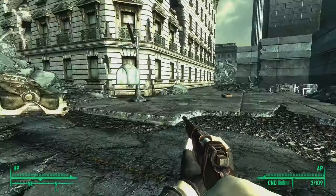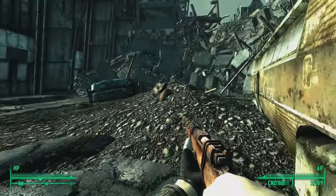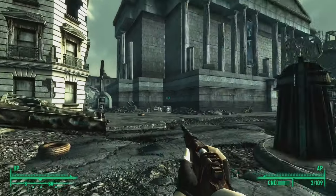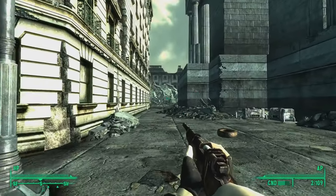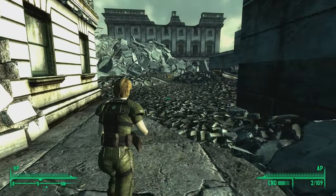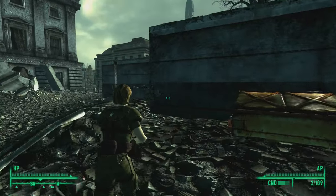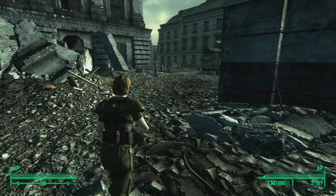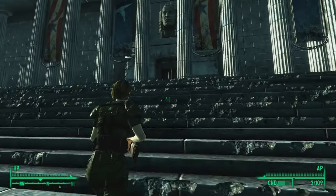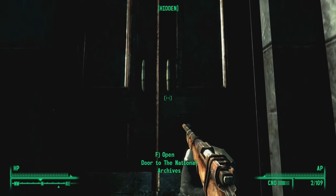Now let's try to find a way to get into the National Archives. I'll have a quick look around here. It looks like this is going to be the end of this area, so I have to find my way inside this building. Let's just check out the front door. I hope the front door is open for business. Okay, this looks like a door — let's go inside. Door to the National Archives, here we go.